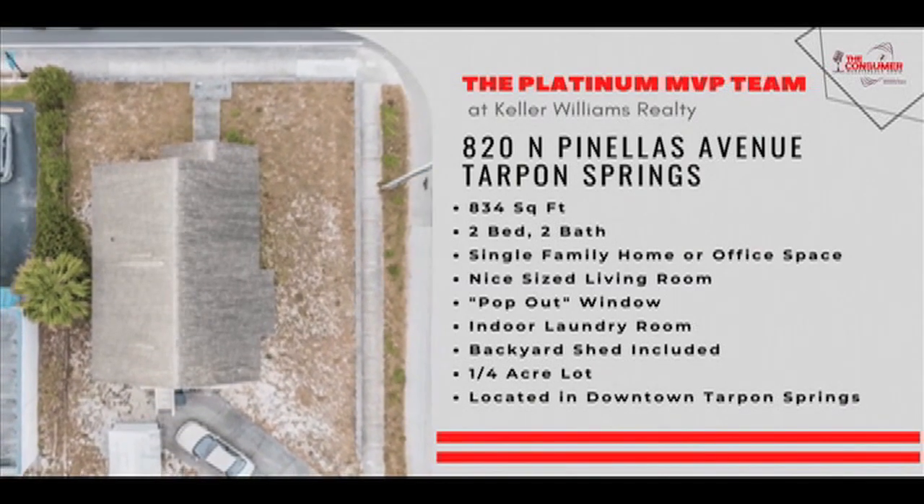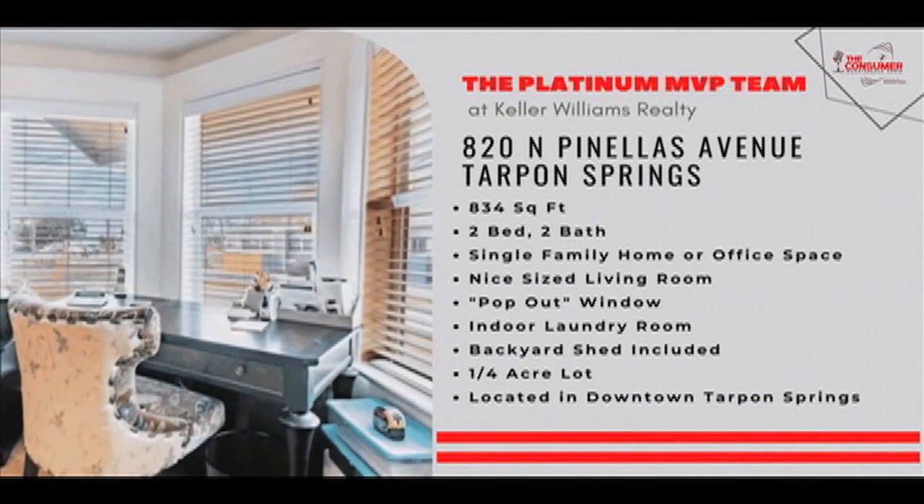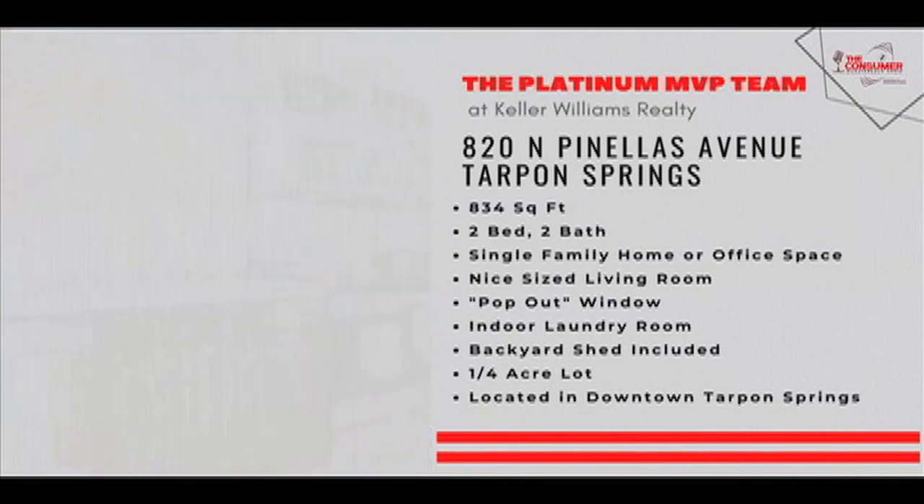820 North Pinellas Avenue, Tarpon Springs — a corner lot location. Great opportunity to own real estate right here in beautiful Tampa Bay. You can see all of our listings at platinummvpteam.kw.com.